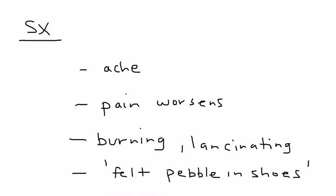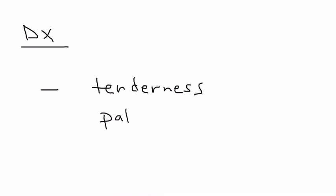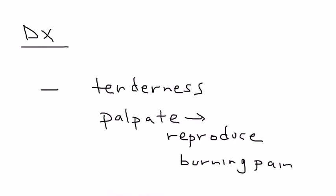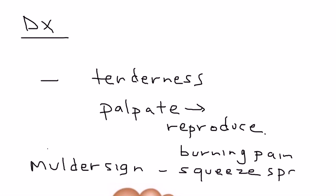They are probably sensing that neuroma. This can also be assessed in a physical examination, where you palpate that area on the plantar aspect of the foot, and when you palpate it will reproduce that burning pain. There is one other sign called the Mulder sign — when you squeeze that space, you basically hear a click. So essentially, diagnosis is just a clinical evaluation; there's no real imaging test necessary.